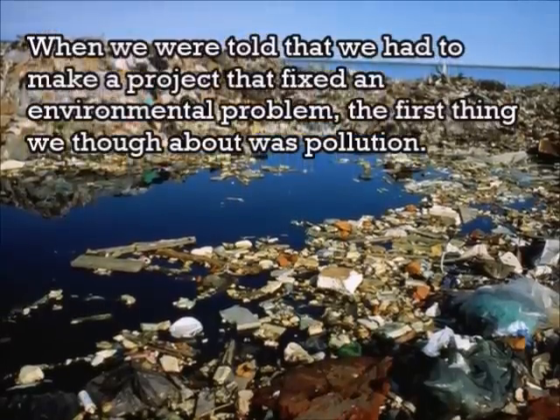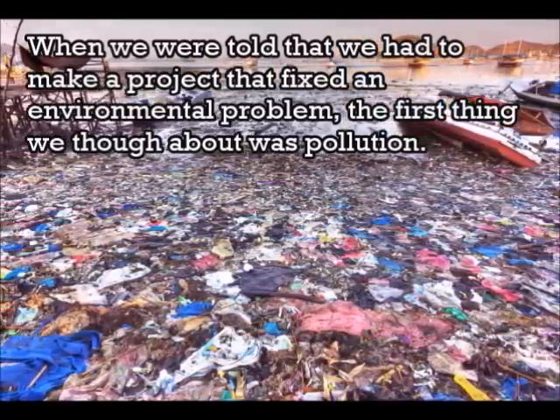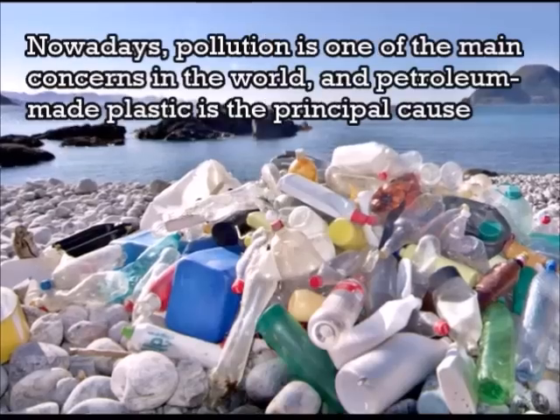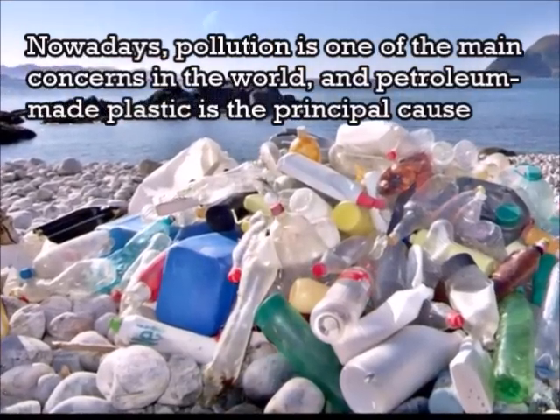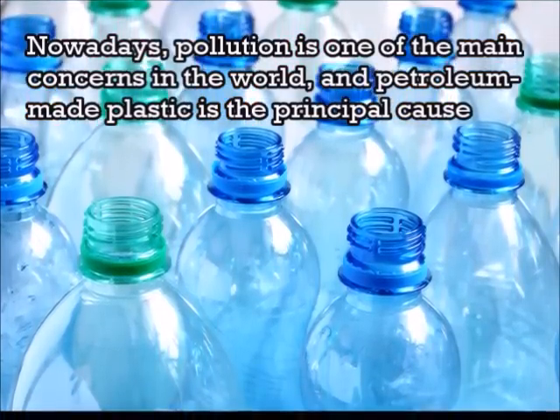When we were told that we had to make a project that fixed an environmental problem, the first thing we thought about was pollution. Nowadays, pollution is one of the main concerns in the world, and petroleum-made plastic is the principal cause.